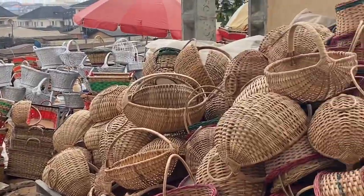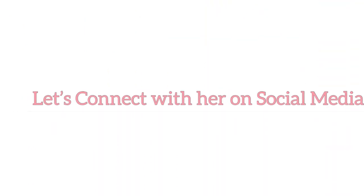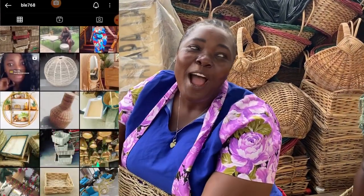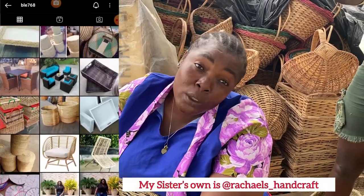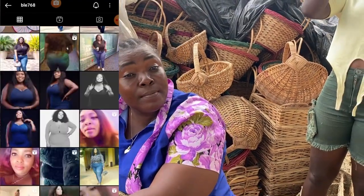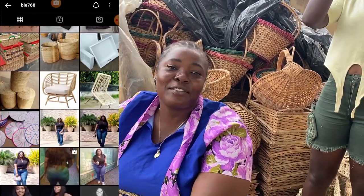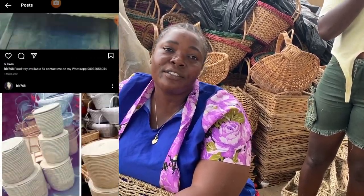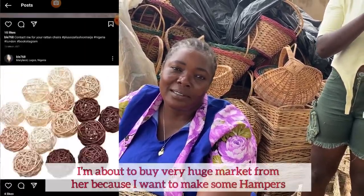You can come here and make a nice one. Her Instagram is Blair 768 — Blair 768 — and her sister's page is Rachel Handcraft. Wow, nice! So Blair 768 on Instagram, and her sister is Rachel Handcraft on Instagram. Please go and patronize her on Instagram.